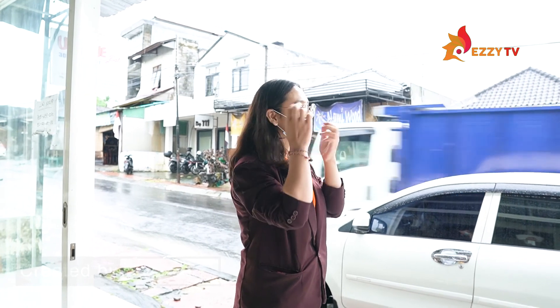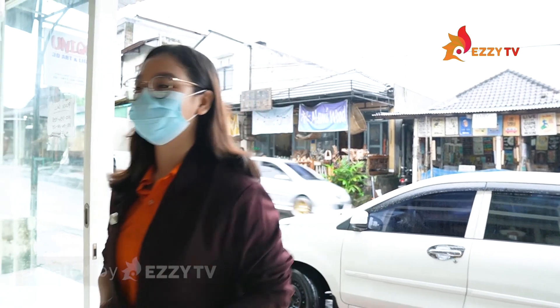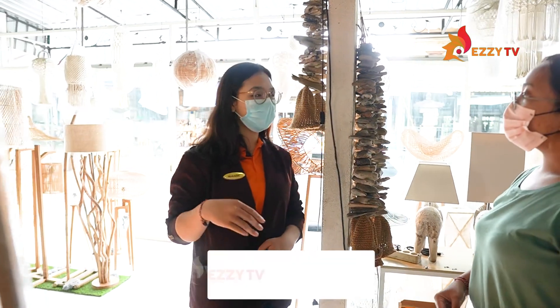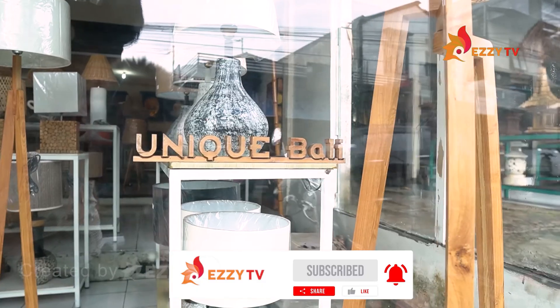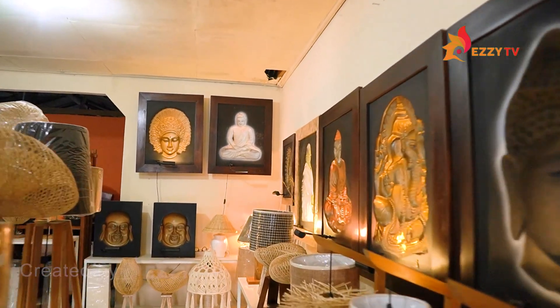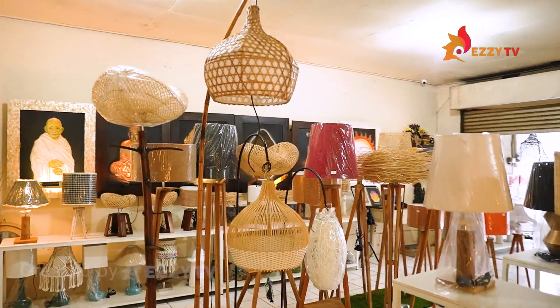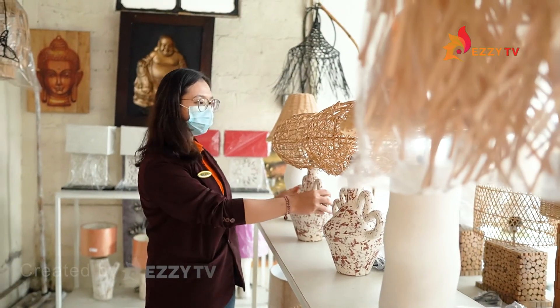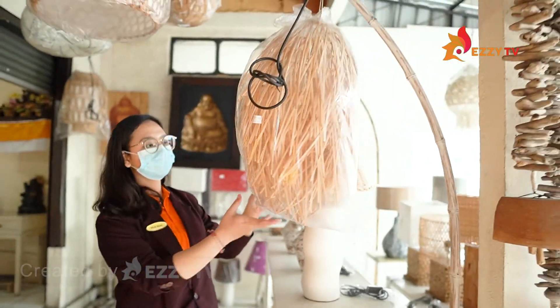Unique Bali is the name of a handicraft company in Bali. They make unique home decoration. The main products are lamps made of wood, rattan, bamboo, fiber, synthetics, and other materials.